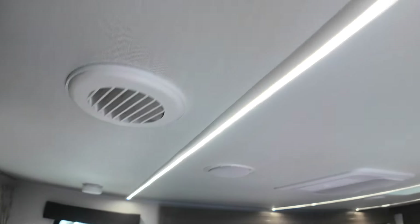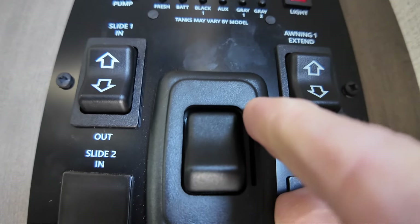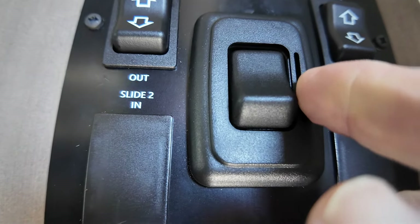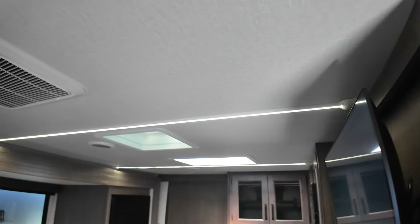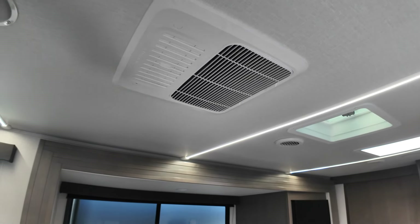New track lighting for 2024 on the roof here, and that's dimmable via this control right here. And again, these windows open up 50 percent.